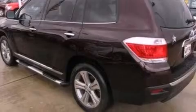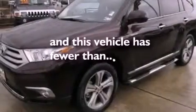Additional features include a rear spoiler, privacy glass, dusk-sensing headlights, and heater vents for rear-seated passengers. This vehicle has fewer than 10,000 miles on the odometer.